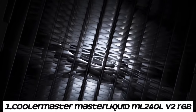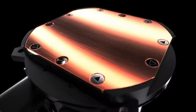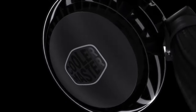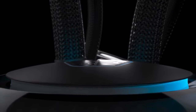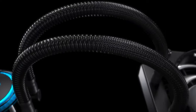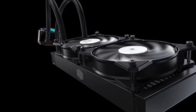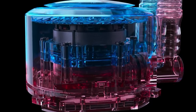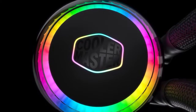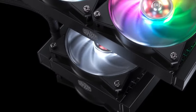Number 1: Cooler Master MasterLiquid ML240L V2 RGB. The ML240L V2 RGB features a closed-loop liquid cooling system consisting of a pump, radiator, tubing, and CPU water block. Liquid coolant circulates through the system, absorbing heat from the CPU and transferring it to the radiator for dissipation. The cooler comes with a 240mm radiator, providing ample surface area for heat dissipation, making it suitable for overclocking and high-performance CPUs.